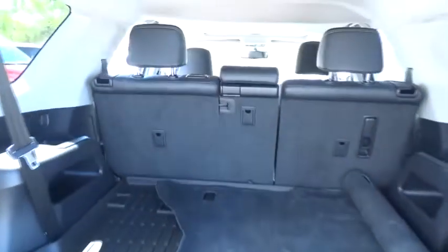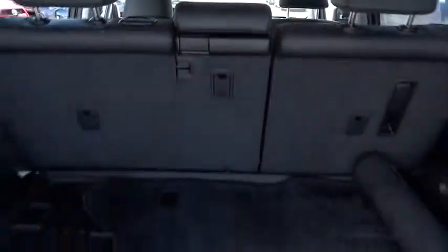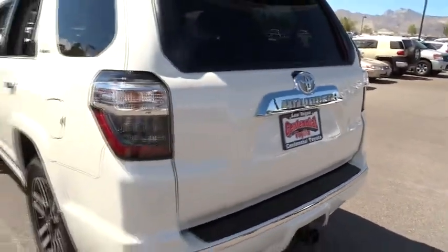Heated driver seat, compass, passenger airbag, remote power door locks, fog lamps, tachometer, leather seats, heated passenger seat, power heated outside mirrors, remote window operation, rear spoiler. This beauty will make even your house keys jealous.